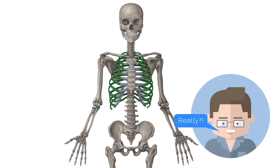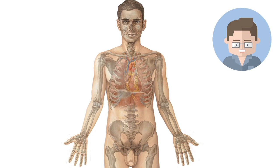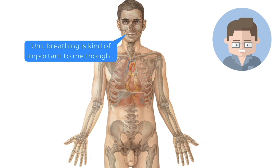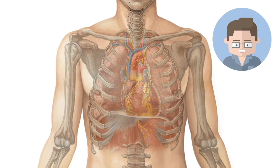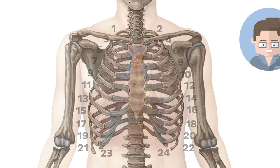Yes, we all know that these bones form the thoracic cage, providing protection for our heart and lungs. But did you know that without our rib cage, our lungs would not be able to take in even a single breath of air? I'll explain why this is another day, but for now let's just agree that these 24 bony rods are some of the most underestimated members of the human skeleton.